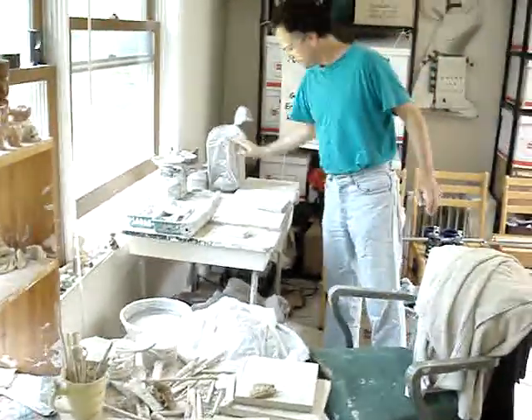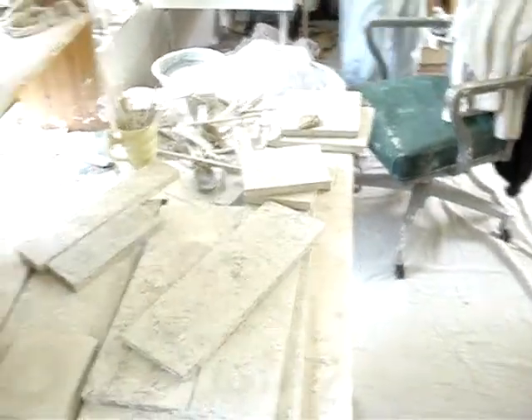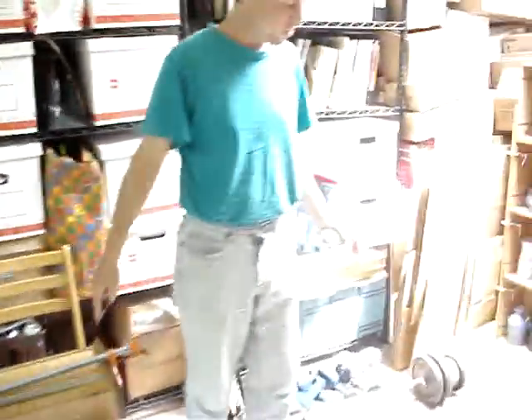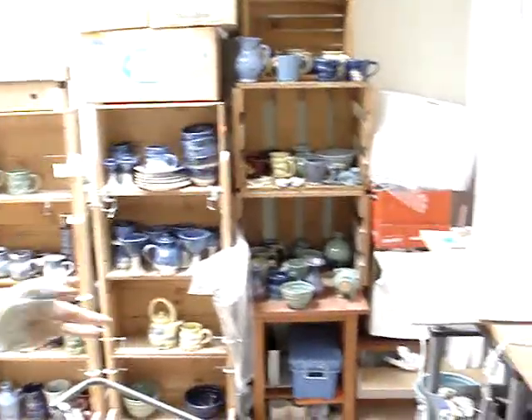I wedge my clay on this table, throw it on the wheel, and then finished pots go here to dry. Down over here, we're fixing a drawer — it's a multi-purpose room. The rower is out at the moment; I did row earlier. You can see I've got the skylight. Something's on display — pretty crowded.